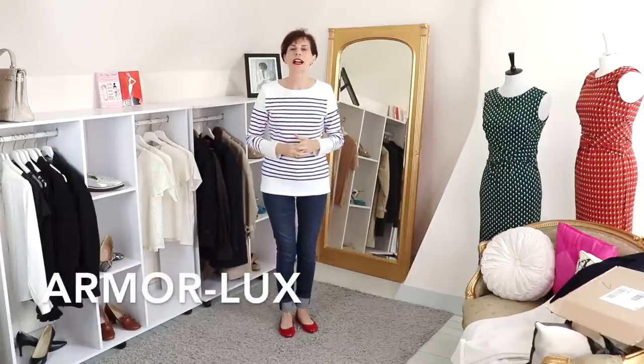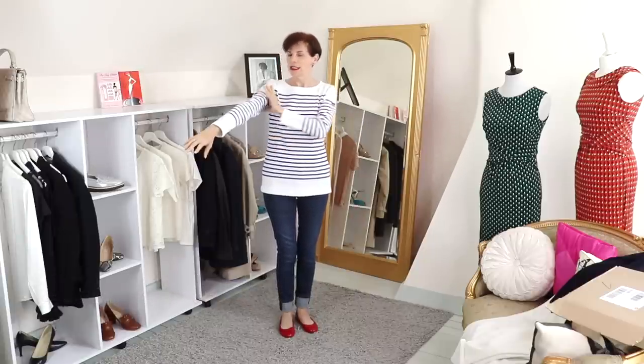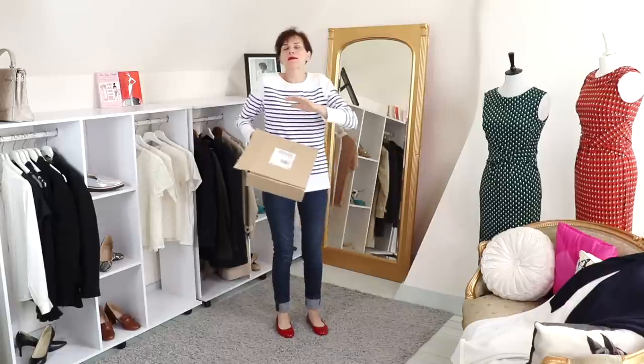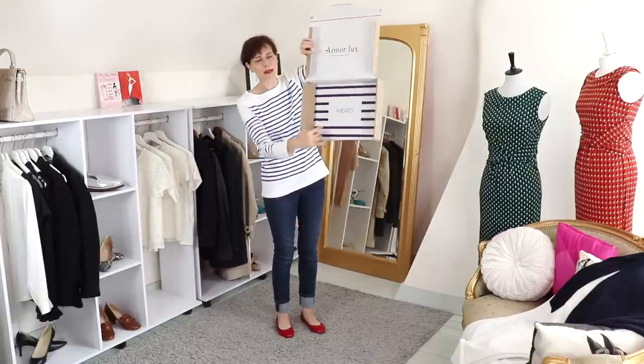I bought this from a brand I have never mentioned before called Armour Luxe, and they are based in the northwest of Brittany, in Quimper. They do this really classic French style from the seaside — very nautical style. This brand, Armour Luxe, is almost 100 years old; they started in 1938. Something I wanted to show you as well: as you know, in France we love stripes — and look, even on the boxes you have stripes at the bottom. It says 'Merci.'